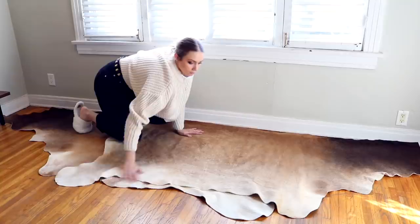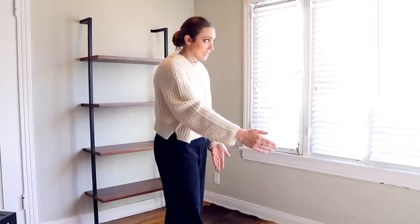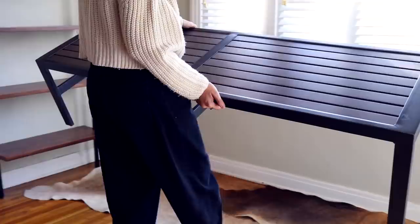We could also do them opposite — put the larger section on each side and taper in smaller. Since they have such a big overlap in the middle, it may make them look more the same size. I'm going to try it out and see. I actually like them better this way — it looks more of the same width. Let's see what it looks like with the bench on it.